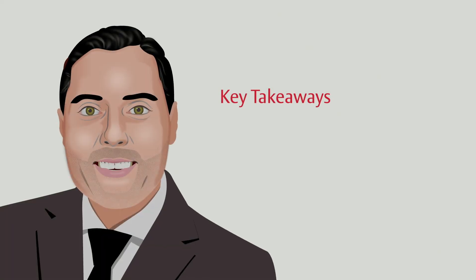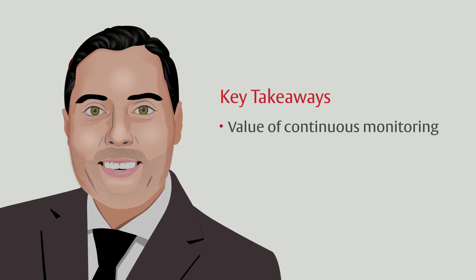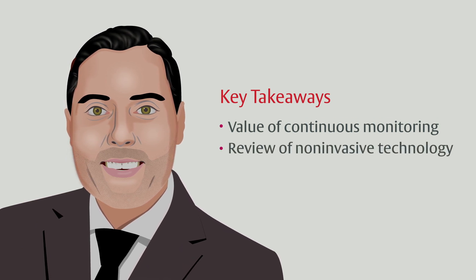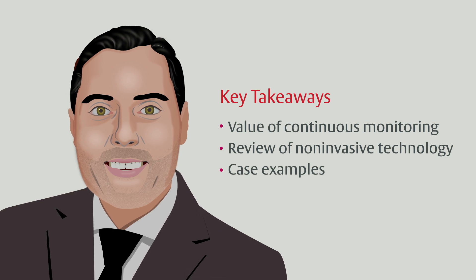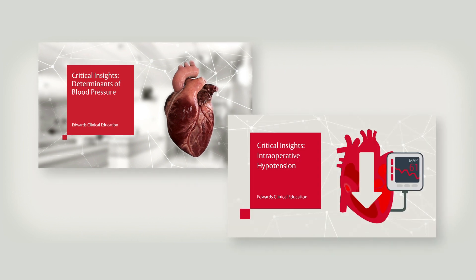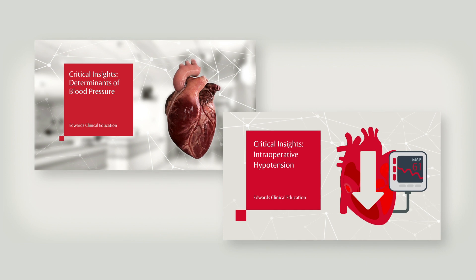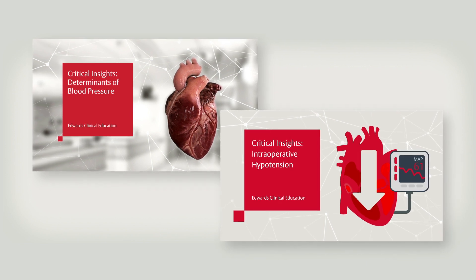I hope you've enjoyed this discussion of the value of continuous non-invasive blood pressure and advanced hemodynamic monitoring, the review of the technology, and the examples of how I use it to augment my daily practice. For a more in-depth look at managing blood pressure and intraoperative hypotension, you can check out the Determinants of Blood Pressure and Intraoperative Hypotension episodes of the Critical Insights series.